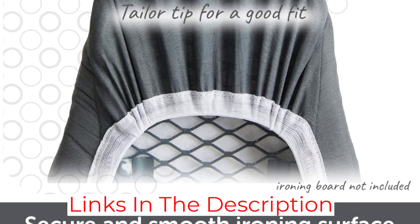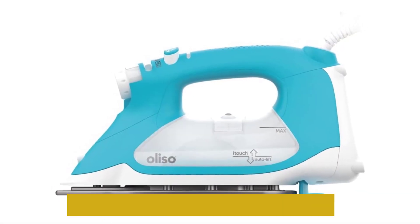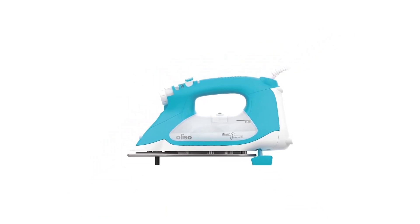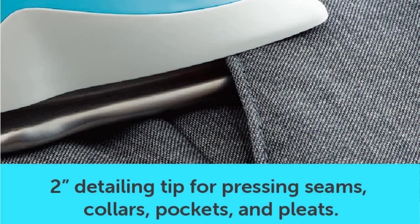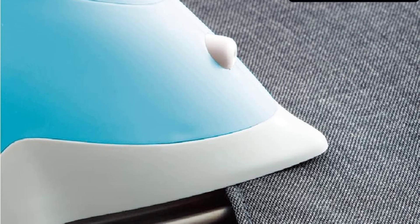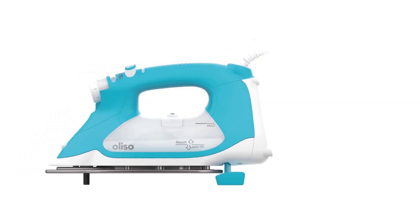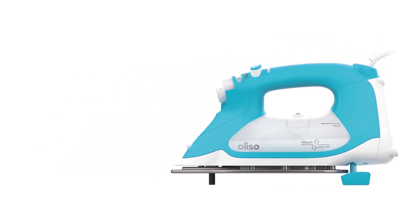Generally, it tracks smoothly across fabrics. However, we did notice some occasional creasing. As the steam function warms up, there is some water spray released before the steam is ready, so we recommend testing the steam button away from clothes the first time you press it. This is a fantastic choice if you're looking for an advanced steam iron with smart technology — not only does it perform well, but the smart touch feature makes it especially handy.